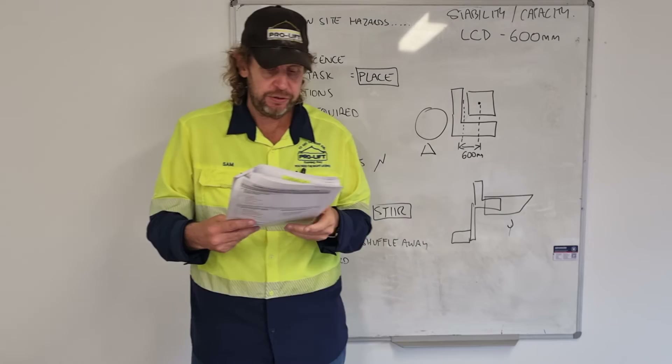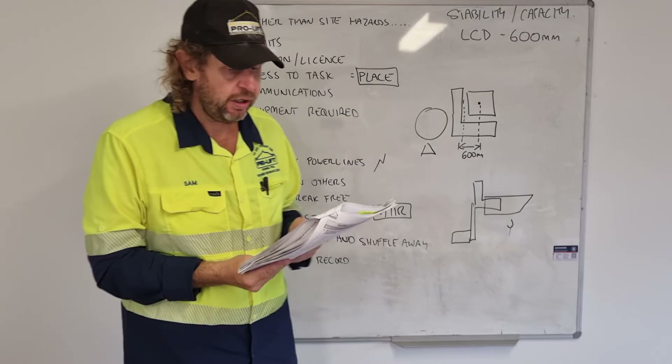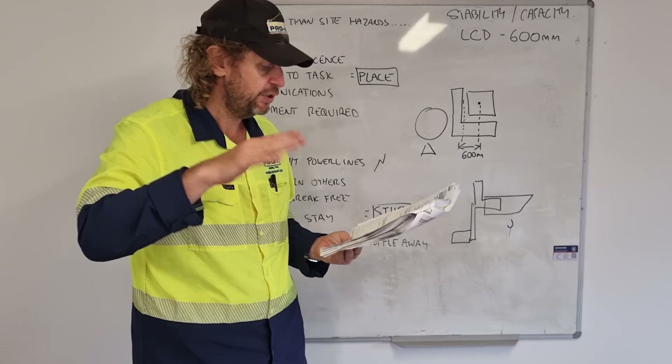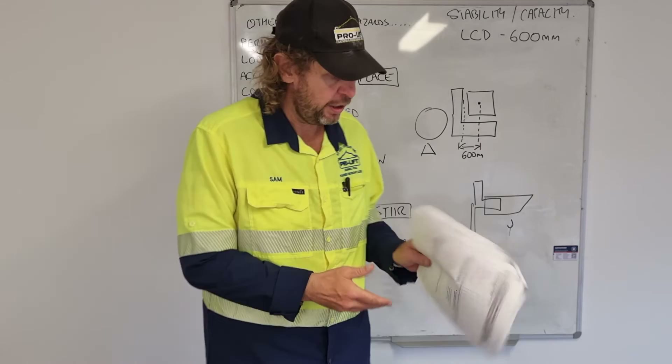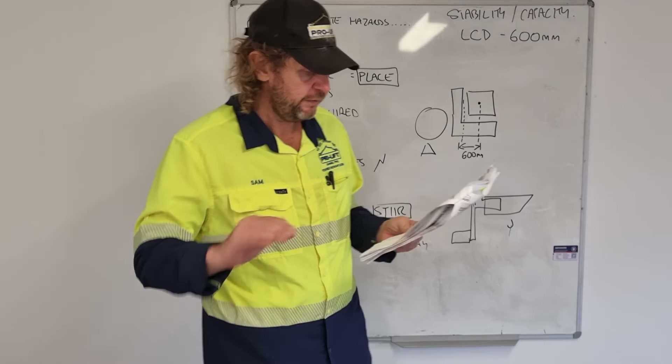What direction must the load face when traveling up a ramp? The forks and the load must be facing up the ramp. Three things to be aware of when stacking loads on top of each other: the surface must be firm and level, heavy loads on the bottom, don't stack too high, and keep the stack straight and stable. Why is it important to centralize your side shift before traveling? To maintain the stability of the fork and the load.